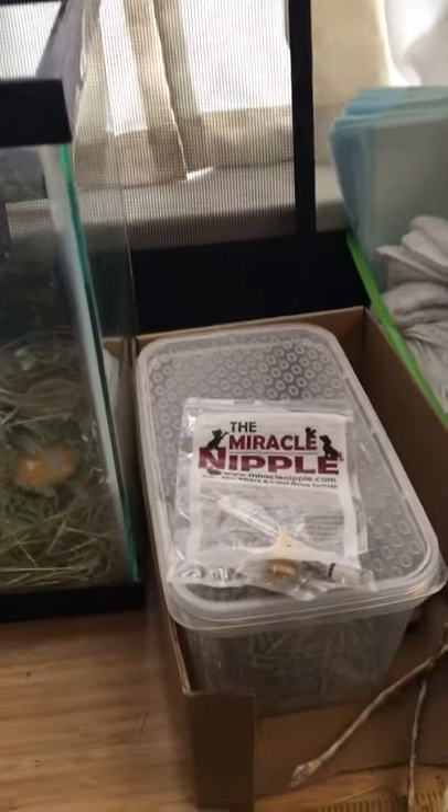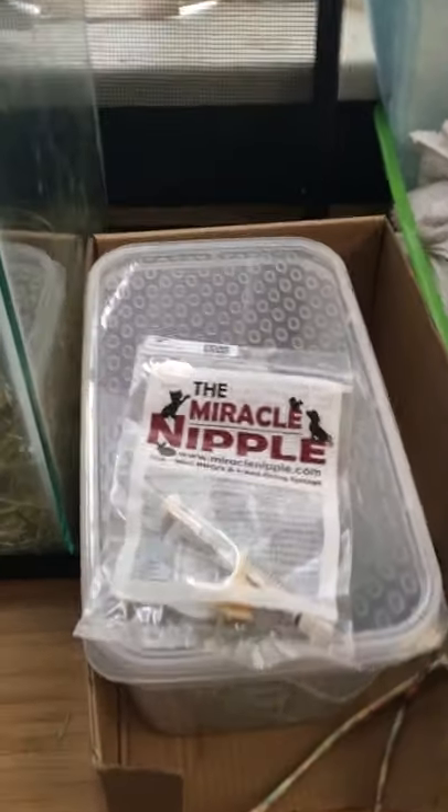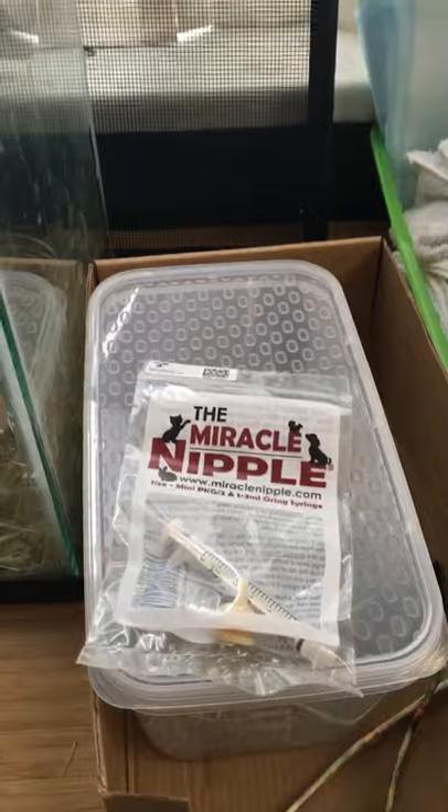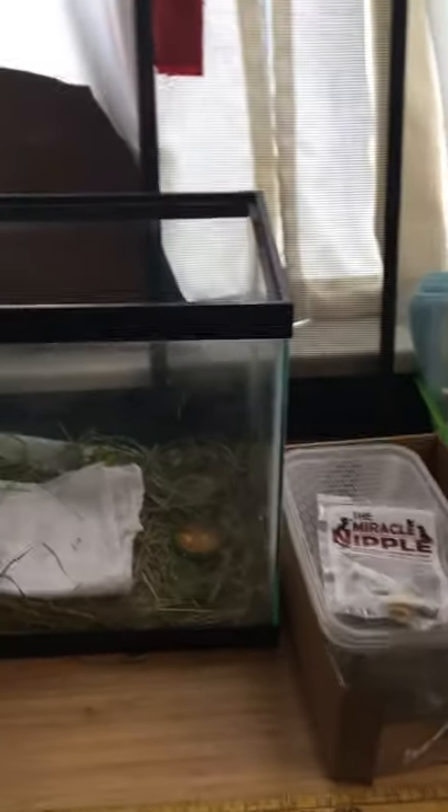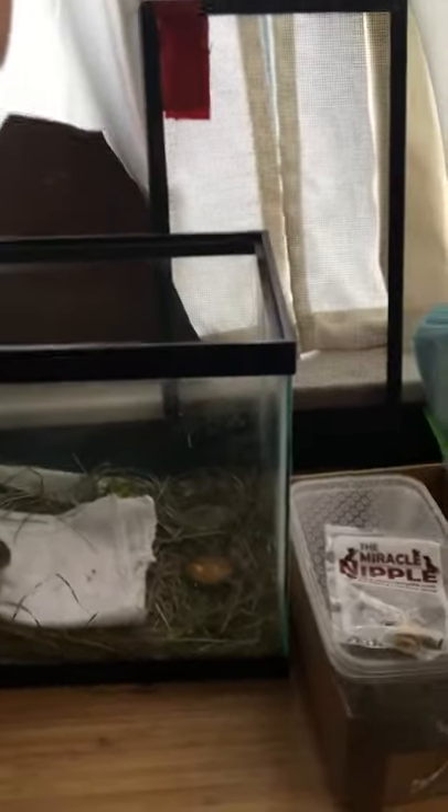Hey everybody. I'm not the person who would normally do this — I'm not good at making videos — but I was so impressed with this product that we bought. It's called the miracle nipple. We found ourselves in the position of rehabbing a couple of baby bunnies whose mother had died, and my daughter's a rehabber, so now we have these guys.